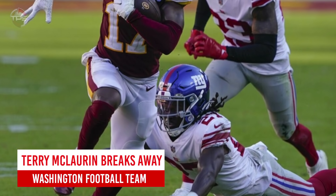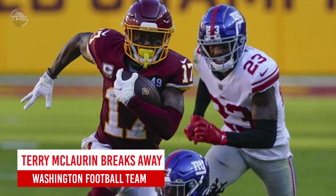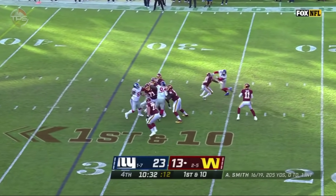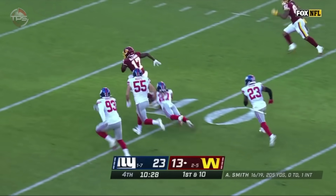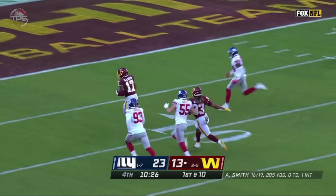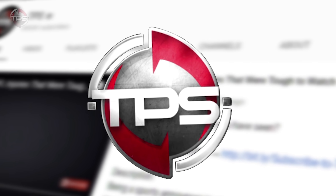Washington Football Team: Terry McLaurin breaks away for the touchdown. After a superb rookie year, Washington's star receiver took his game to another level in 2020 with plays like this incredible touchdown against the Giants. McLaurin has all the makings to be a top-five wide out in the league for years to come.